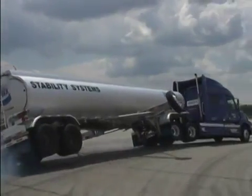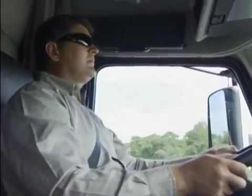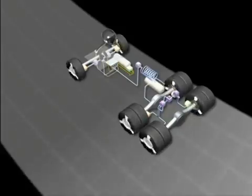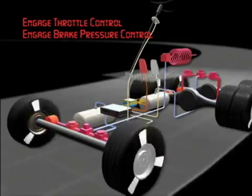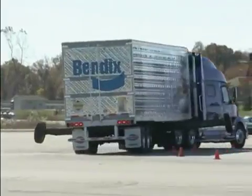How quickly it could happen will vary depending on the load and the maneuver. Part of the problem is when you're up in the cab, you may not even sense a rollover could be starting. But VEST by Bendix can automatically. It quickly identifies the issue, reduces the engine throttle, and applies the brakes and slows the vehicle down to reduce the risk of rollover.